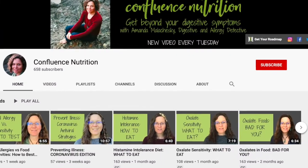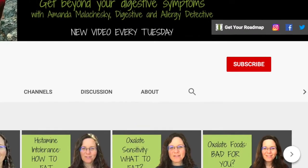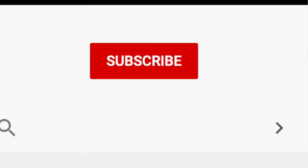If you'd like to hear more about this, I encourage you to subscribe to my channel and be sure to hit the bell to be notified when I post a new video every week.